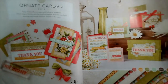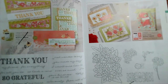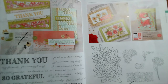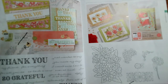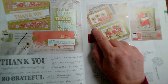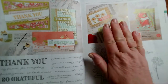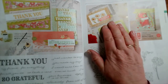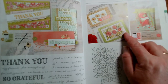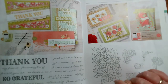Ornate Garden — quite a lot of that is going through. The Ornate Thanks is going through, as are the border dies. Now you'll see me use those fairly frequently. It's the Ornate Frames — I beg your pardon — and it's the Ornate Borders that are going.